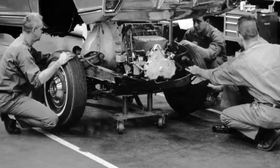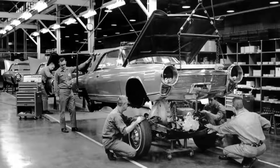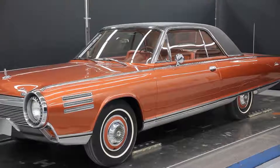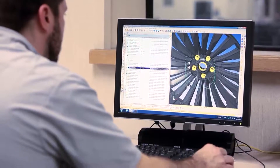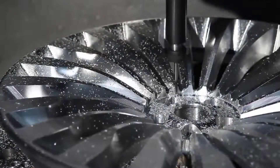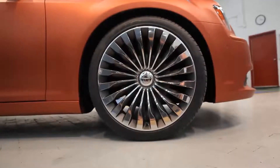One of the distinguishing characteristics of this concept is the wheel. The original turbine car didn't have a directional turbine wheel as such, but we felt with this new modern concept that this would be a good opportunity to showcase a turbine effect wheel.